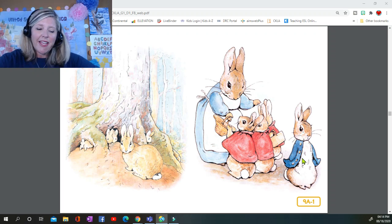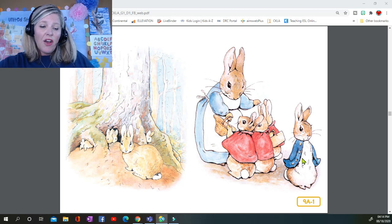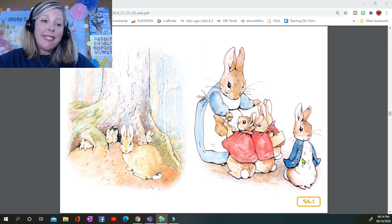Okay, listen to the story carefully to find out if your predictions were correct. Once upon a time there were four little rabbits, and their names were Flopsy, Mopsy, Cottontail, and Peter. They lived with their mother in a sandbank underneath the root of a very big fir tree.